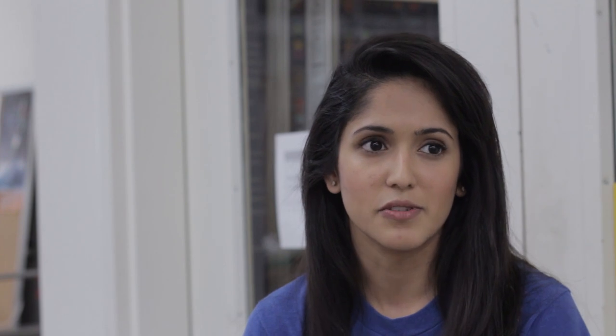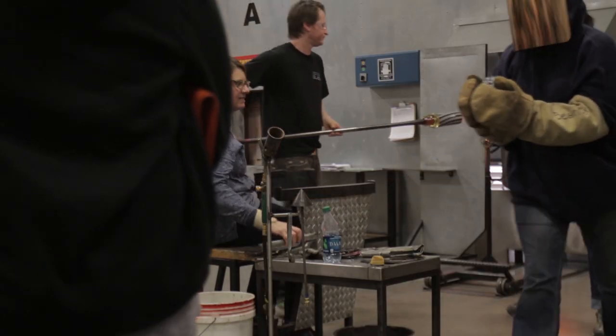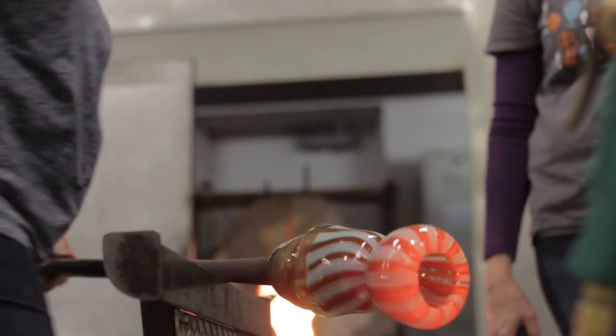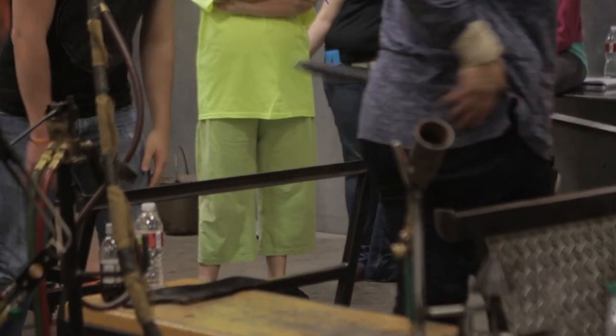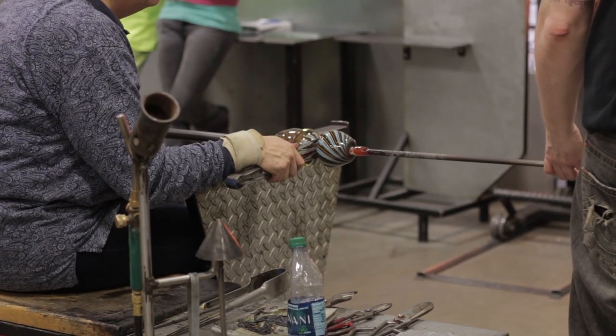Kiln-forming is done in sort of an oven. We use ceramic ovens and we melt the glass in those. The difference between that and glassblowing is glassblowing is done a lot hotter and you're working directly with the material. In kiln-forming, the oven usually takes care of the work. A lot of people will specialize in either, and she's figured out ways to combine both — she was one of the first to do so, and she's really known for that work.